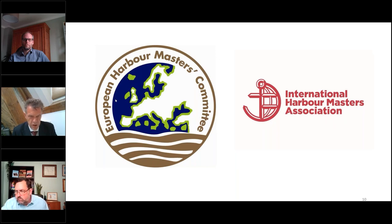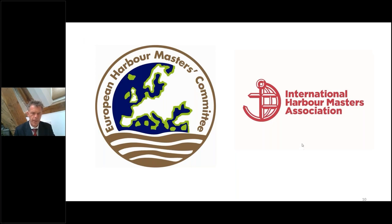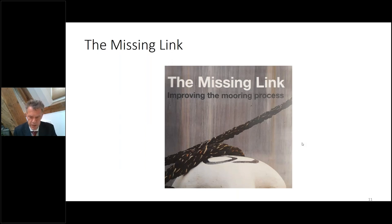Thank you, David, and good morning slash good afternoon to everybody. Thank you for having me at the Nautical Institute webinar — privileged to be here. So it is an initiative of the European Harbormaster Committee, which is a regional committee from the International Harbormaster Association. The first video which we made many years ago was called The Missing Link — it is about improving the mooring process. During the making of that video, and also when we received much input about incidents in ports, we learned that we can improve not only the videos but also the mooring arrangements on board.